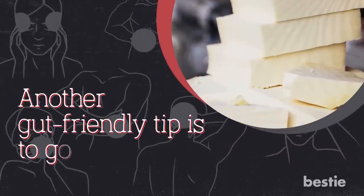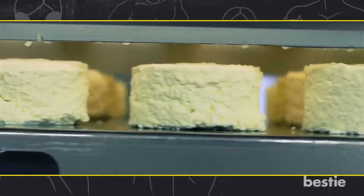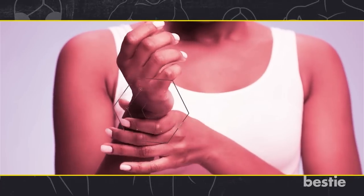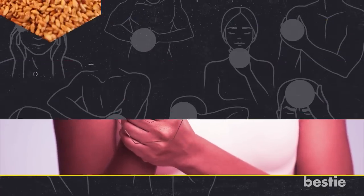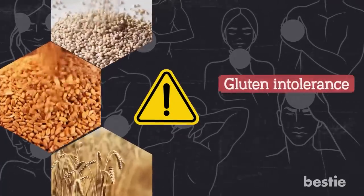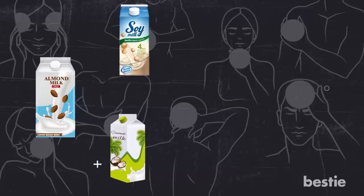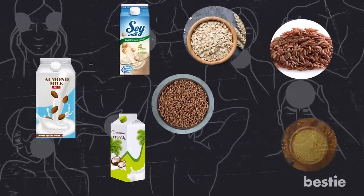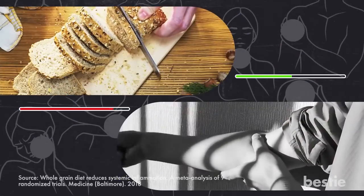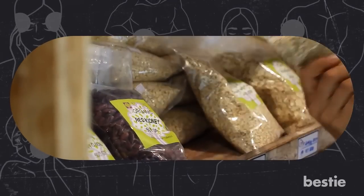Another gut-friendly tip is to go dairy and gluten-free. Milk and milk products do not cause inflammation on their own — they are nourishing and a great source of calcium, proteins and vitamins. But they can flare up an existing inflammatory condition. The same holds for gluten-rich foods. Wheat, barley and rye contain significant amounts of gluten that can be dangerous if you have a gluten intolerance or celiac disease. Switch to plant-based milk like almond, soy or coconut milk. Get whole grains like oats, brown rice, buckwheat, millet and amaranth. One meta-analysis found increased whole grain consumption to reduce systemic inflammation.